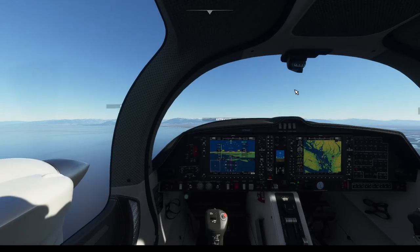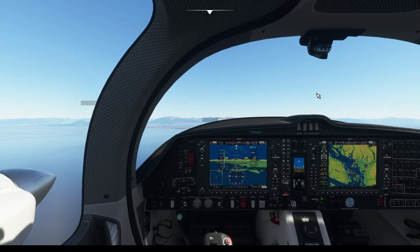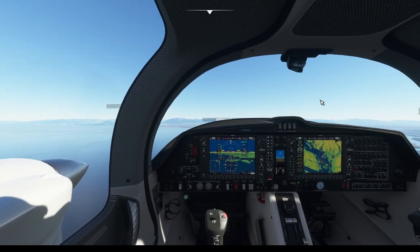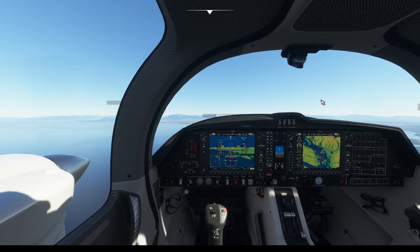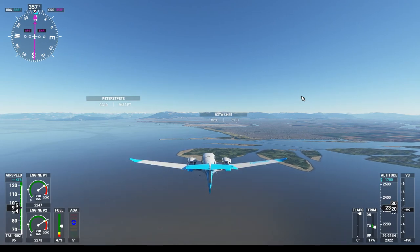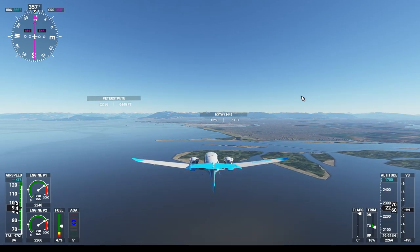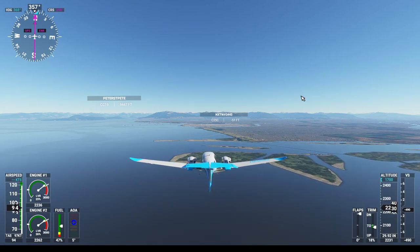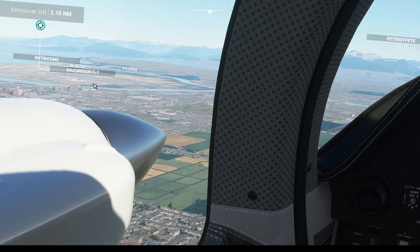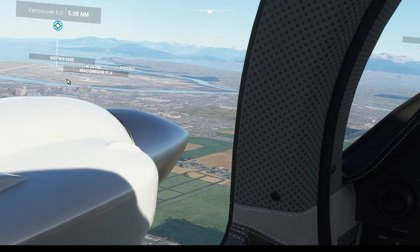We're going to call them for landing. Diamond Niner Alpha Mike requesting landing. 9 Alpha Mike, Vancouver, altimeter 30.41, you're clear to land runway 26L. Clear to land runway 26L, Niner Alpha Mike. We got cleared to land on 26L. We are going to enter a left pattern for 26L in just a minute. We should be at 1,700 feet shortly. I can see the runway — that's 26L. You can see the touchdown zone and the lights right here. That airplane is landing 26L.